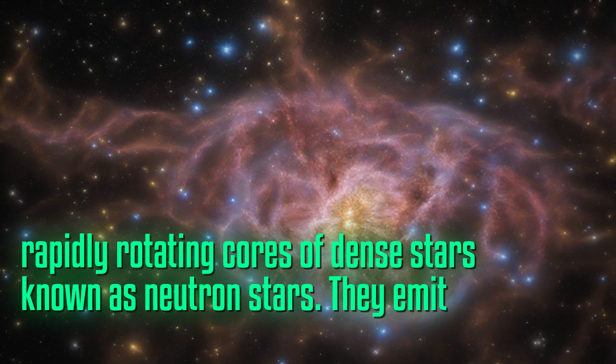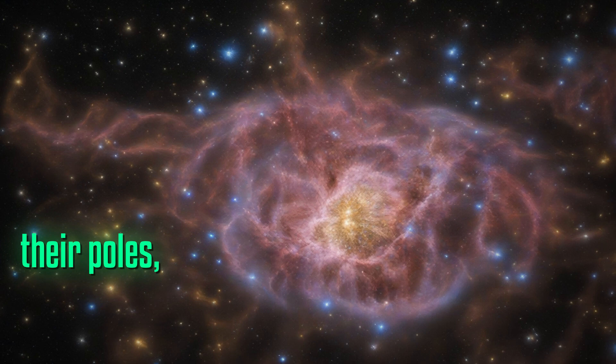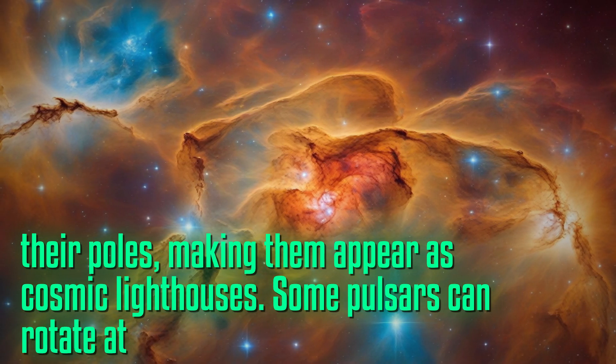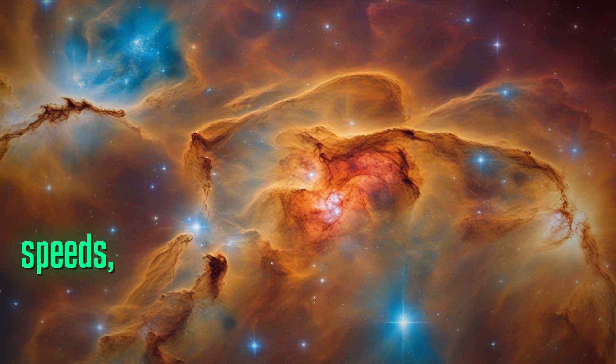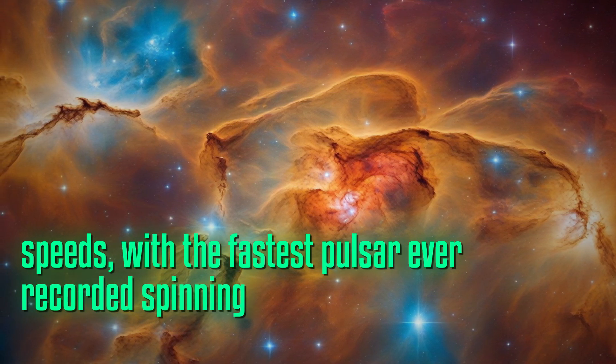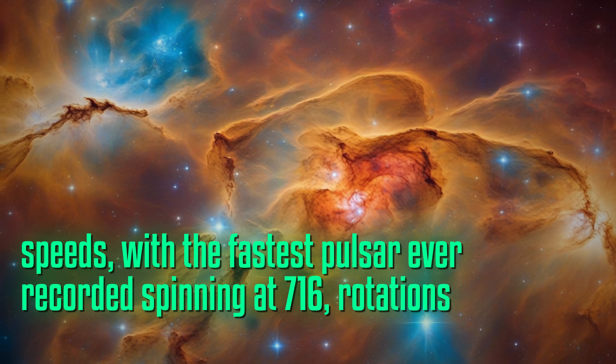They emit beams of radiation from their poles, making them appear as cosmic lighthouses. Some pulsars can rotate at incredible speeds, with the fastest pulsar ever recorded spinning at 716 rotations per second.